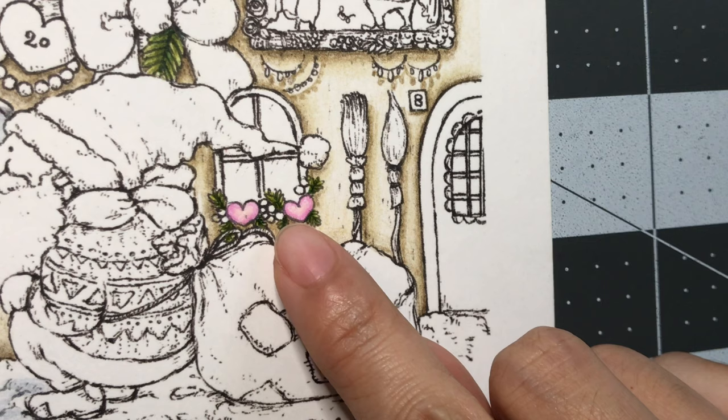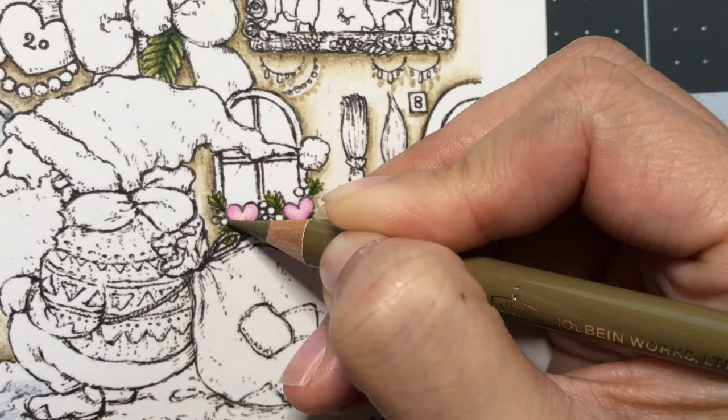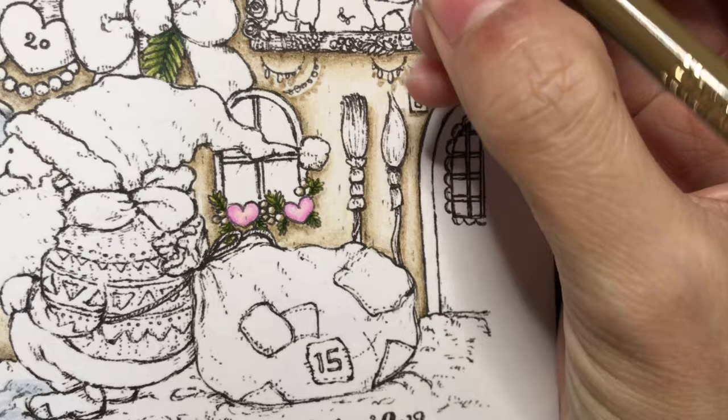I'm gonna do those little circles. Starting with the raw umber and ivory raw umber, I'm just gonna make little C's around those balls. Did you guys find any great deals from Black Friday on Amazon or any other stores?